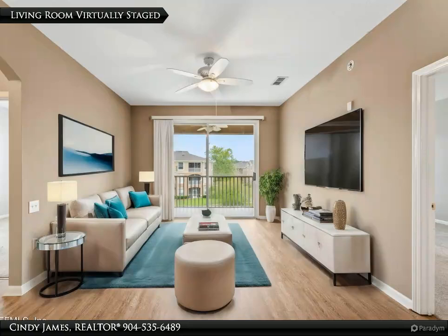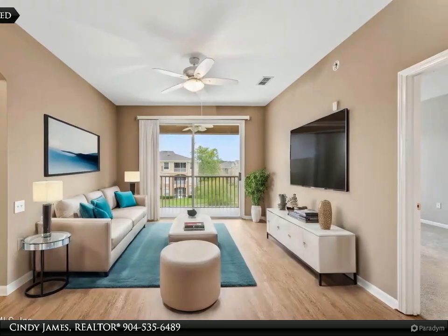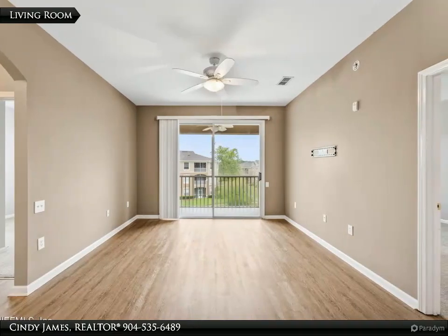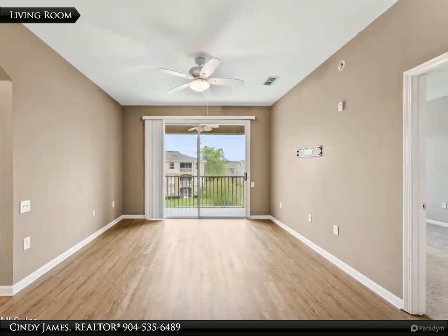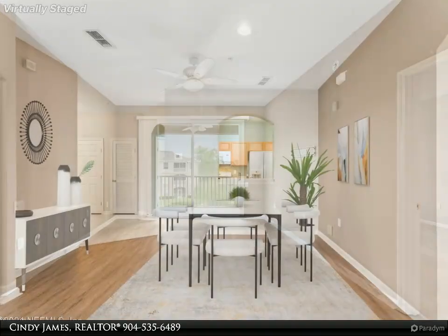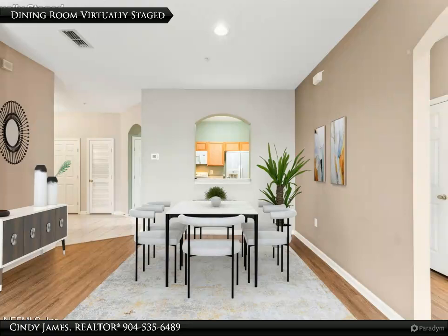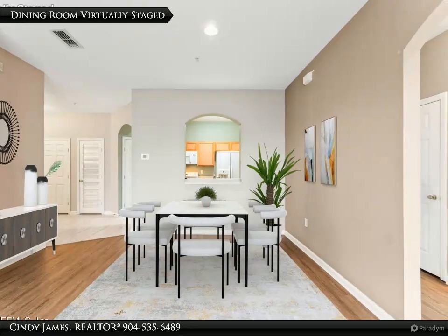A recently installed HVAC system just one year old, a newly pre-screened patio, and a freshly painted exterior. Enjoy hassle-free living with condo fees that cover exterior maintenance, irrigation, sewer, grounds upkeep, pool care, clubhouse access, fitness center, water, and exterior insurance.